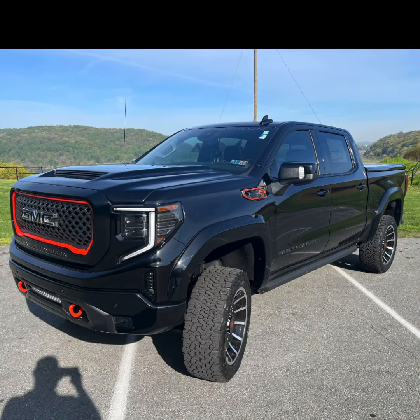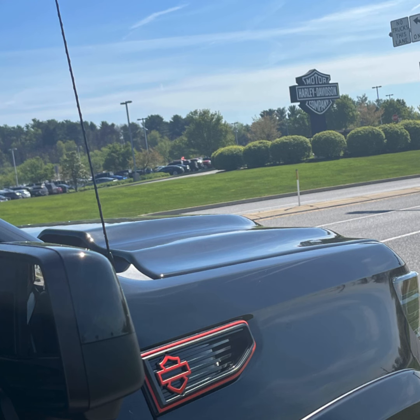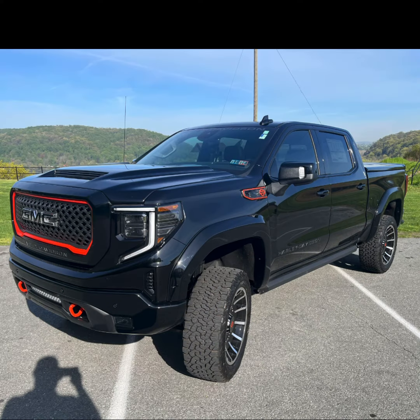Come visit me to check out this Harley truck at Jack Giambalvo Volvo Buick GMC, conveniently located on Eden Road and Route 30 across from the Harley-Davidson plant in beautiful York, PA. This is Joe Flowers — thanks for watching.